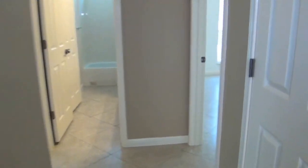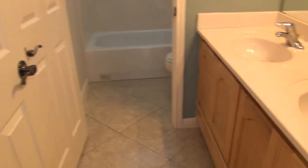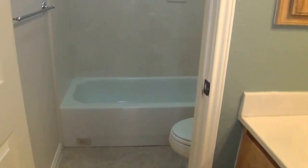Got a linen closet there. This is bedroom number three — one of the bigger bedrooms. It's got a nice size walk-in closet, about six by five feet, and a ceiling fan. This is a full bath with dual sinks, commode, and a shower and tub combination.